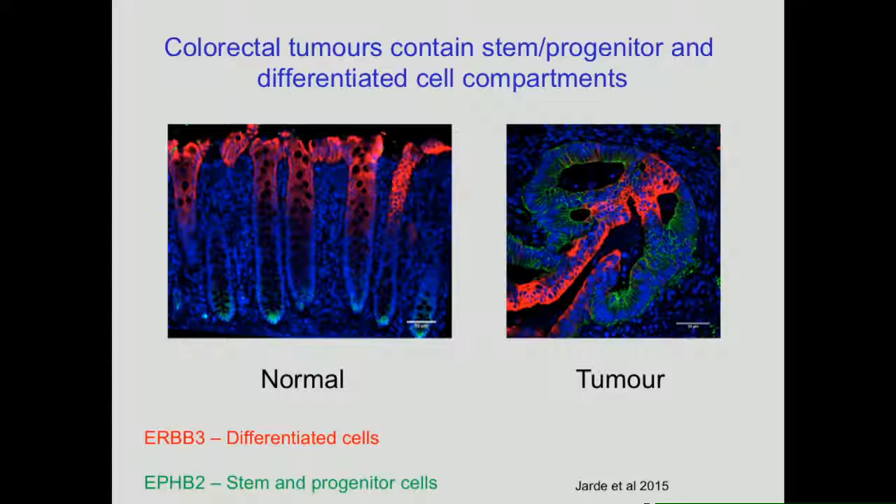Stem cells are also very important in a range of pathologies, and one of them is the formation of tumours. There's a lot of evidence they can act as a cell of origin for colorectal tumours. Within the actual tumour — this is a human colonic epithelium — we can see the stem cell population labelled at the bottom and differentiated cells labelled at the top. In colorectal tumours, you can see stem cell regions as well as differentiated regions.